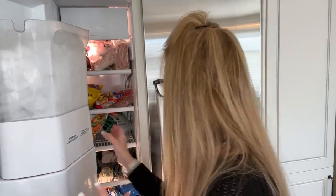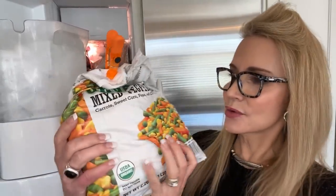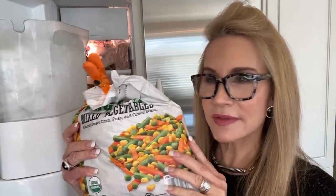Now let's look in the freezer. Most things here should be pretty decent because it's a lot of frozen vegetables. Here's a normal frozen vegetable mix — ingredients are organic carrots, organic sweet corn, organic peas, and organic green beans. This one is totally healthy, no sugar. That's a keeper.